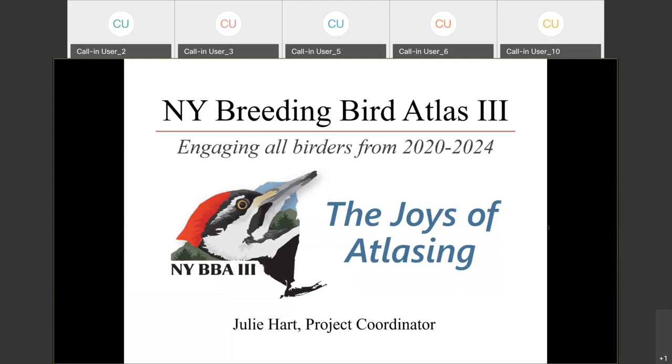Thank you everyone. This is actually the first time I'm giving this presentation as a webinar, so you guys are guinea pigs and we're trying to see how this works with this many people listening in from all over the state — and actually some people are from out of state, so welcome. I'm excited tonight to talk about the third New York Breeding Bird Atlas, a project running from 2020 to 2024, and I'm going to focus the talk around the joys of atlasing.